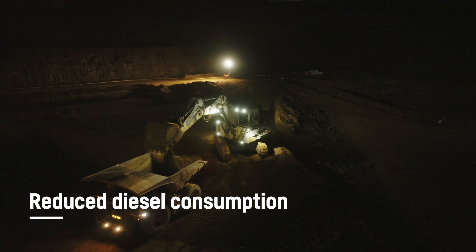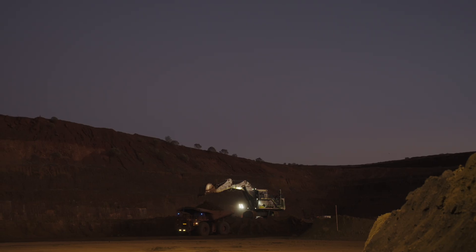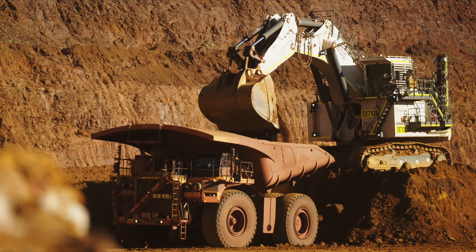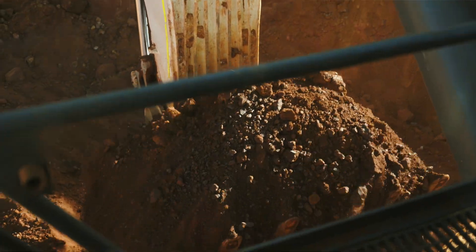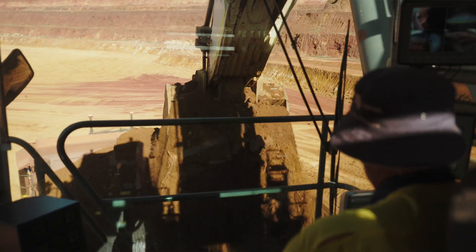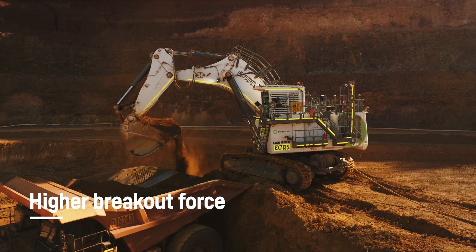Our diesel consumption has reduced massively. Previously on a diesel machine we would have to stop to refuel once every 24 hours. We've now shifted that 24-hour stoppage to once every 48 hours, and that's purely for greasing and equipment inspections. Reliability-wise, we're seeing fewer failures purely from the smoothness of operating the electric machine — it doesn't have all the moving components that a diesel machine would, so we're getting much longer life out of the machine.